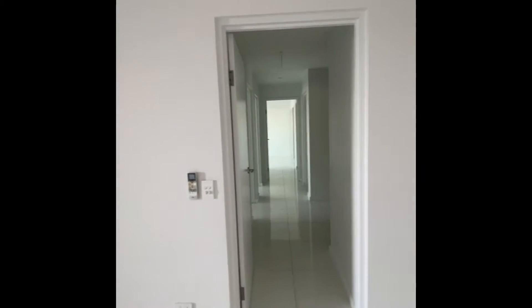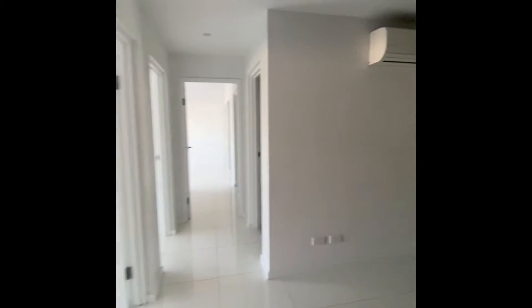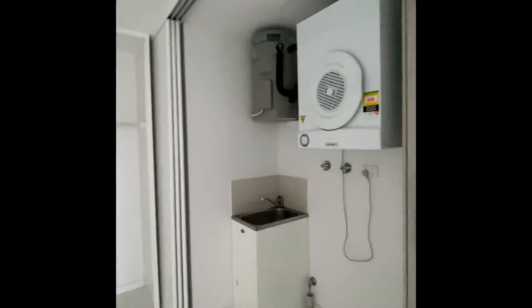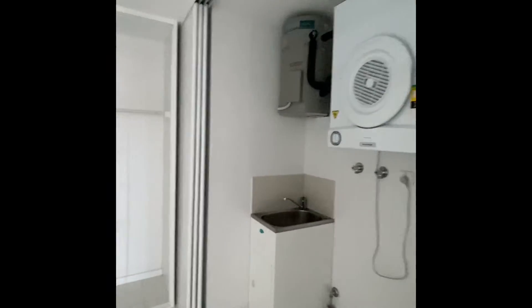Coming into the bedroom end of the house. We've come into a nice little hallway area that is great as a study — it's got an additional aircon in here as well. Plenty of linen space. And it actually opens up into the laundry here as well, which can all be shut off from these doors just here. Electric hot water system.